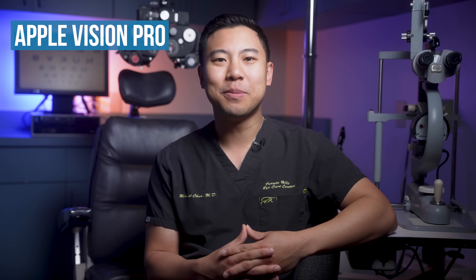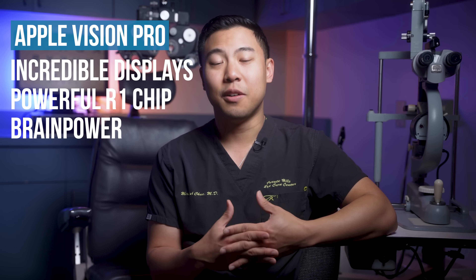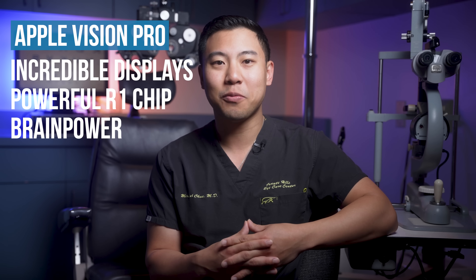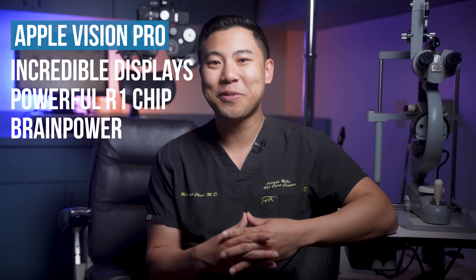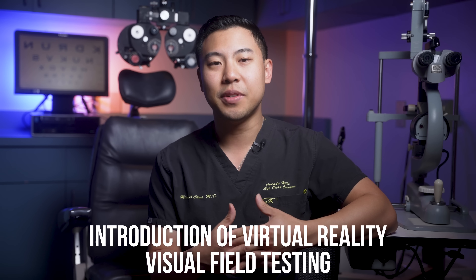With the release of the Apple Vision Pro, its incredible displays, its powerful R1 chip, and the brain power of any development team wanting to create software for the device, it'll be exciting to watch what kind of surgical advancements we'll be able to make over the next few years to improve outcomes for patients. Beyond the operating room, the Apple Vision Pro can have several uses in the ophthalmology office as well.